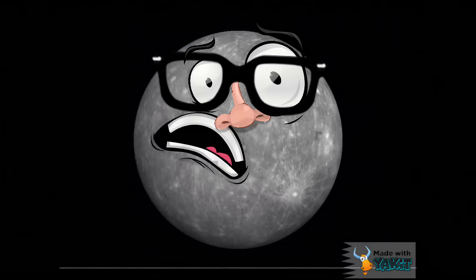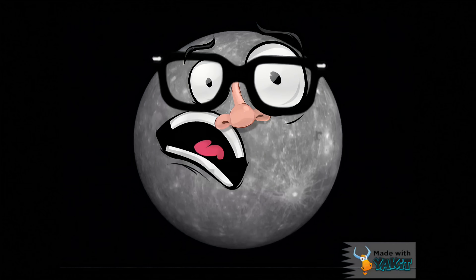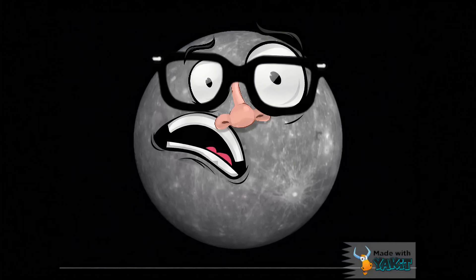Pluto used to be the smallest planet, and now I am. I feel so small. It's not too bad, Mercury. You're still a pretty interesting planet. Well, at least I'm still probably the hottest planet, because I'm closest to the Sun.